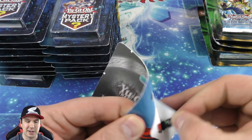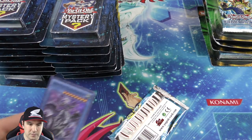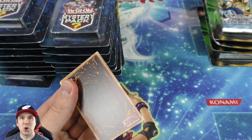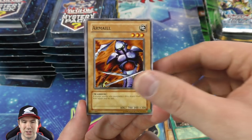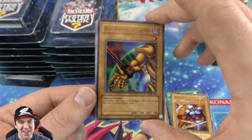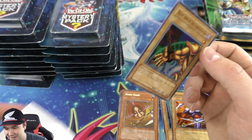It was a Legend of Blue-Eyes booster pack — let's just open it up right now. This set has amazing cards: Exodia, Blue-Eyes White Dragon, Dark Magician, Red-Eyes, Geki, Dark Hole. And oh my gosh — the Right Arm of the Forbidden One in our first Legend of Blue-Eyes pack! Wow, that is incredible — what a beautiful card! Gotta sleeve this up.